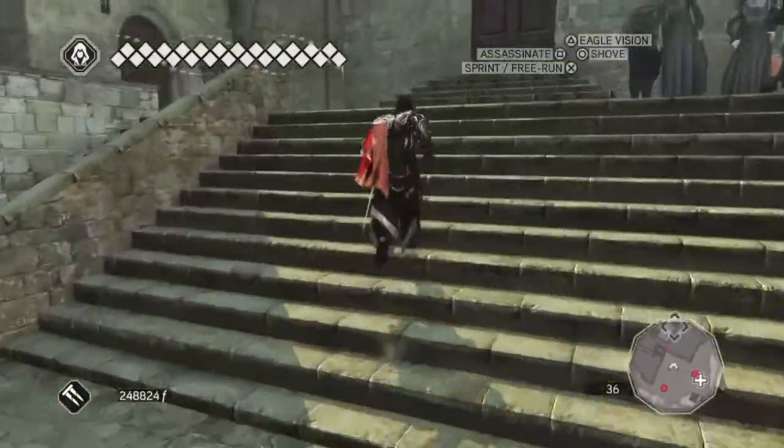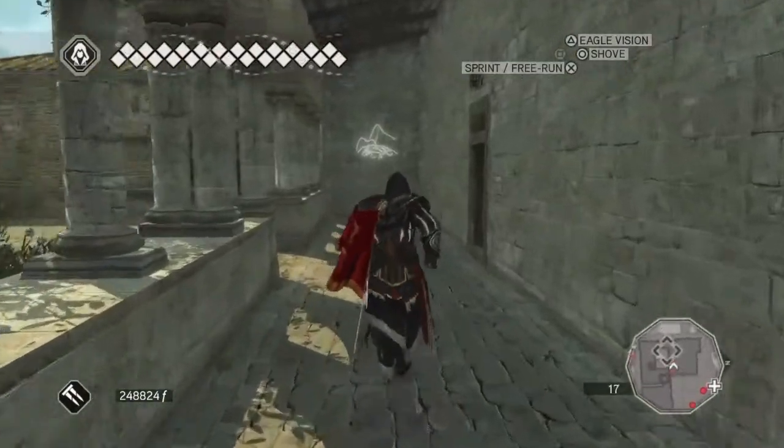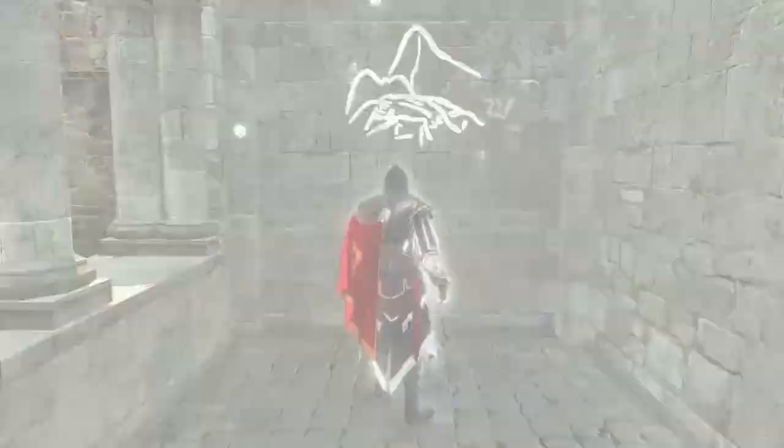And then we are going to go through this arch. We don't have to climb to get to this one, because it's on the end of this wall here. Okay, there's the glyph, so let's activate it.